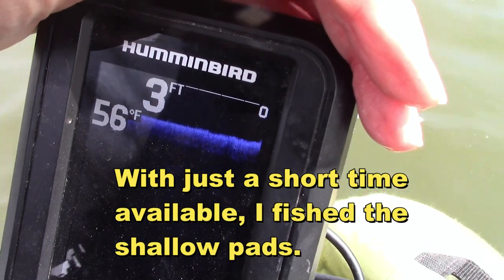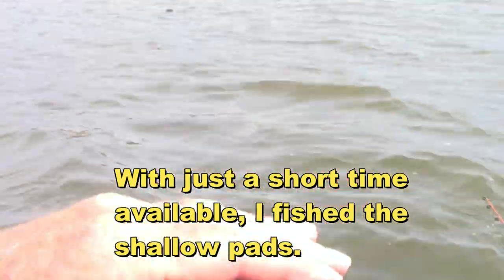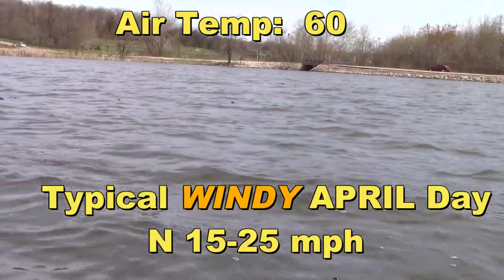Four feet, three to four feet, 56 degree water out here. And the lily pads are just starting to emerge. Could get interesting after a few days.